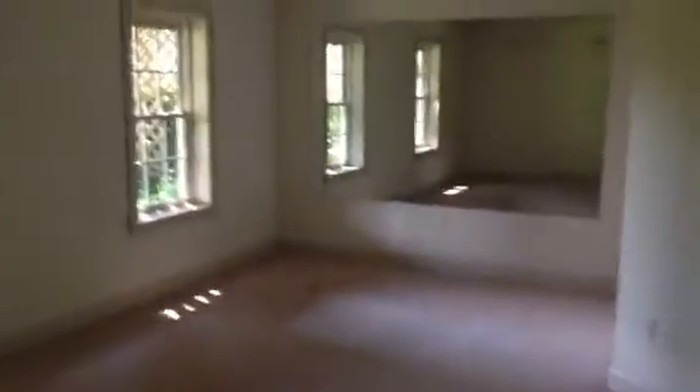Nice big room with a walkout to the patio downstairs. Workout room maybe — anything you want really. Really nice. It's all above ground.